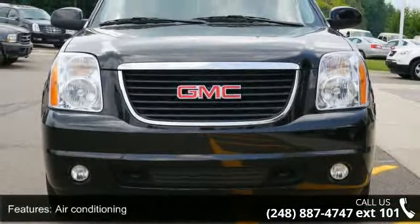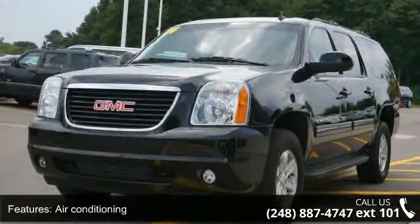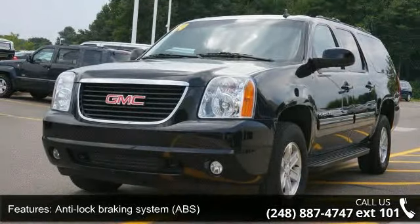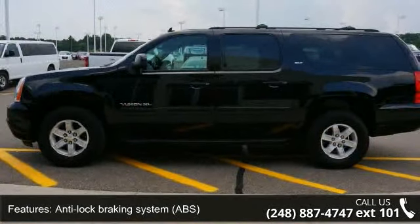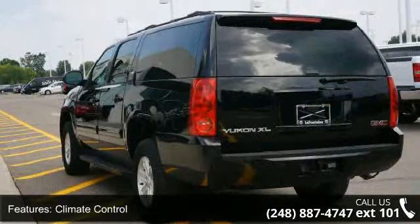Some of the top features included with this vehicle are air conditioning, anti-lock braking system (ABS), climate control, fog lamps, leather seats, luggage rack, power passenger seat, rear window defroster, and steering wheel audio controls.